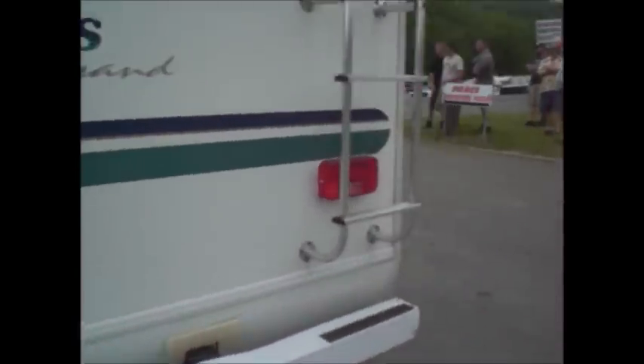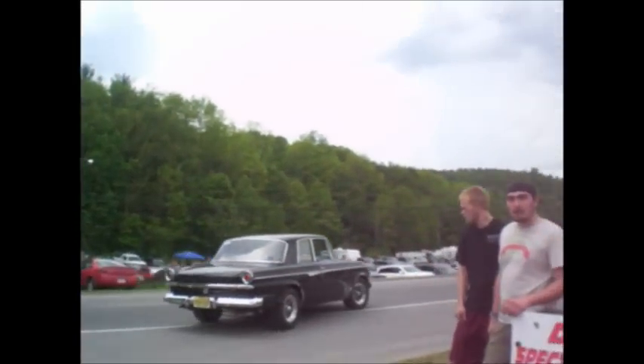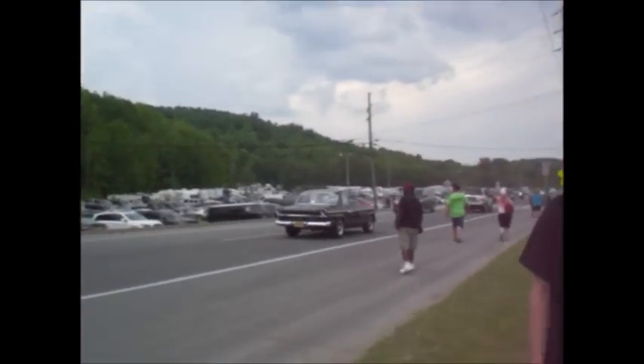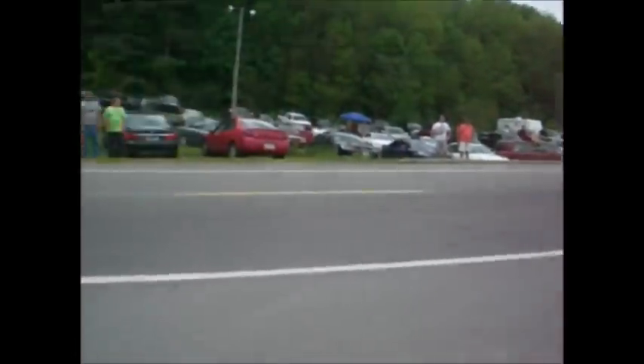Behind the Four Winds 5000 Dually, we got a Studebaker with a supercharger, rear sway bar, torque thrust wheels. Light them up! I think that's a supercharged Paxton Studebaker — one of very few made.